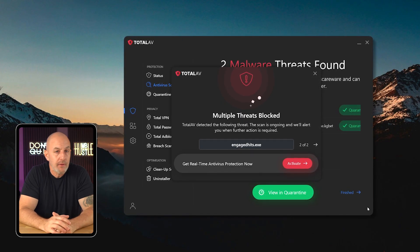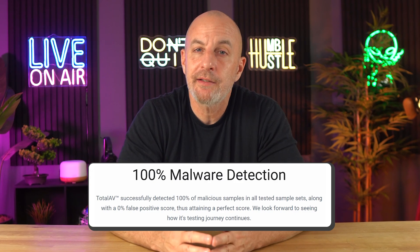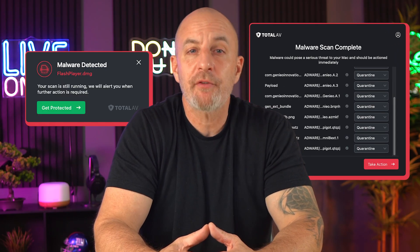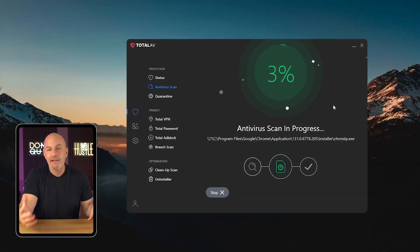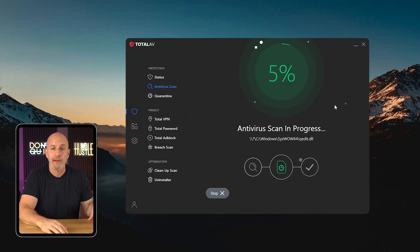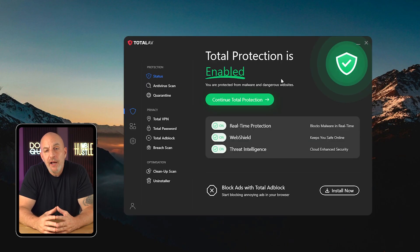After I uploaded a malware sample, TotalAV promptly detected and removed it, ensuring no malicious files lingered on my computer. TotalAV generally shows a low false positive rate in independent tests, so it's unlikely to mistakenly delete important files. I appreciated the clarity of the malware alerts and the convenience of managing them from a single panel within the app. While some users have reported issues with scan times and system slowdowns, I managed to scan 65 gigabytes of files in about 20 minutes, which is fairly quick.